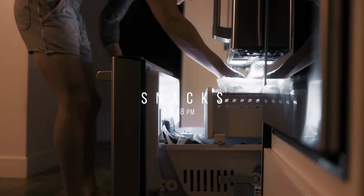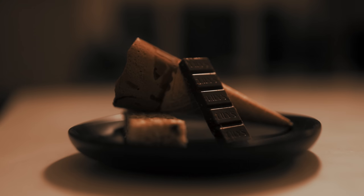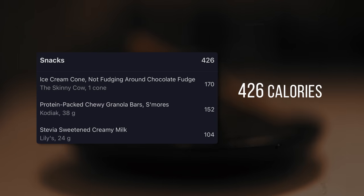Before bed I almost always have some kind of snack. Tonight I had a Skinny Cow 'Not Fudging Around' chocolate fudge ice cream cone — only 170 calories and it's delicious. I also had a Kodiak protein-packed s'mores granola bar and 24 grams of Lily's creamy milk chocolate. That last meal was 426 calories and 13 grams of protein.